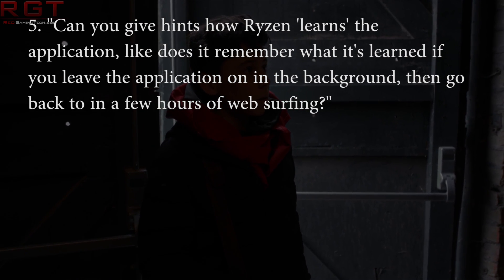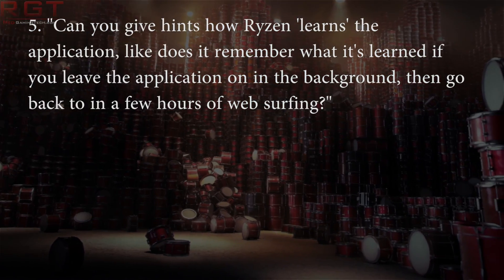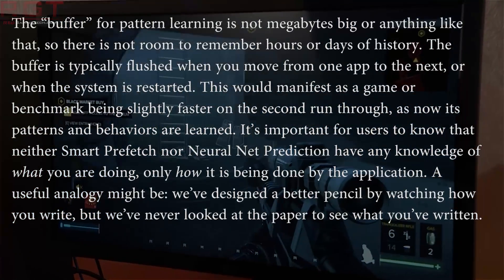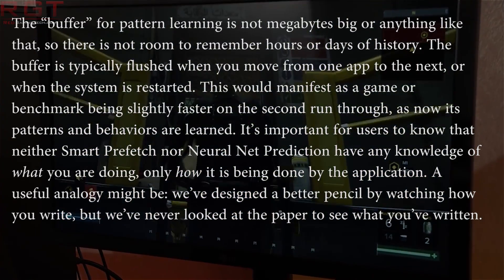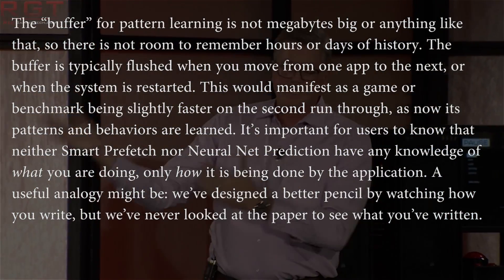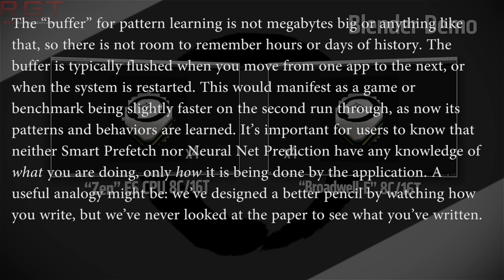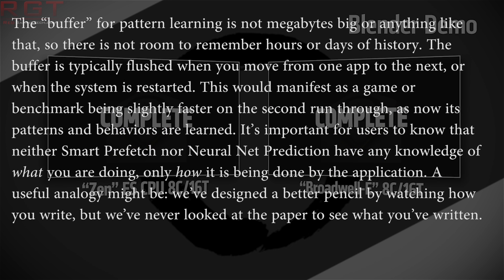I then ask a follow-up: can you hint at how Ryzen learns the application? Does it remember what it's learned if you leave the application in the background — say you go back to it after a couple of hours of web surfing? He responds: the buffer for pattern learning is not megabytes big, so there's not room to remember hours or days of history. The buffer is typically flushed when you move from one app to the next or when the system is restarted. That would manifest as a game or benchmark being slightly faster on the second run through, as it now has its patterns and behaviours learned. It's important for users to know that neither smart prefetch nor neural net prediction have any knowledge of what you are doing or how it is being done by the application. A useful analogy might be: we've designed a better pencil by watching how you write, but we've never looked at the paper to see what you've written.